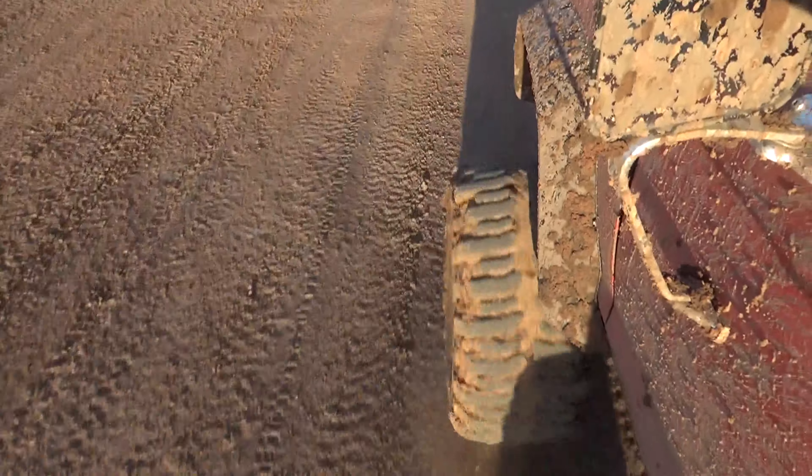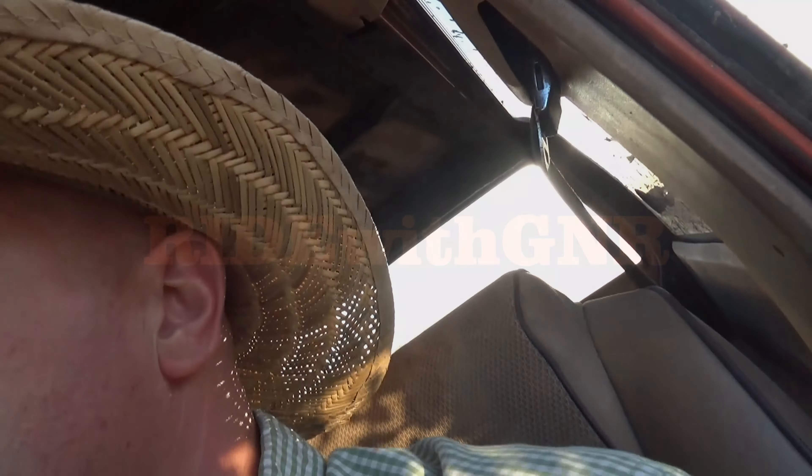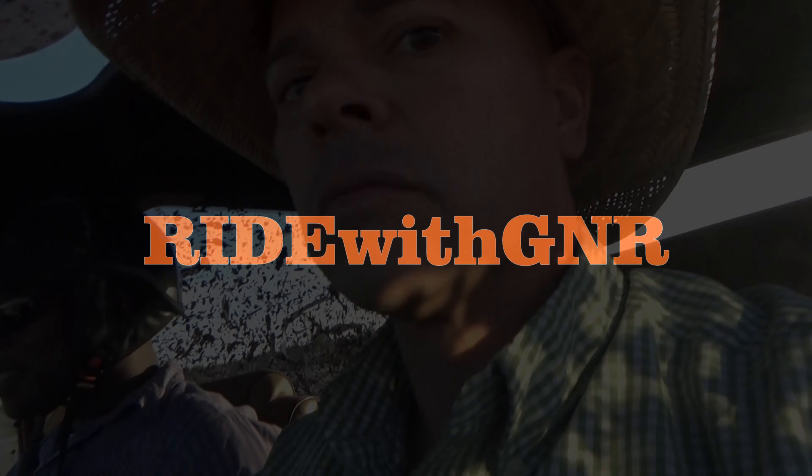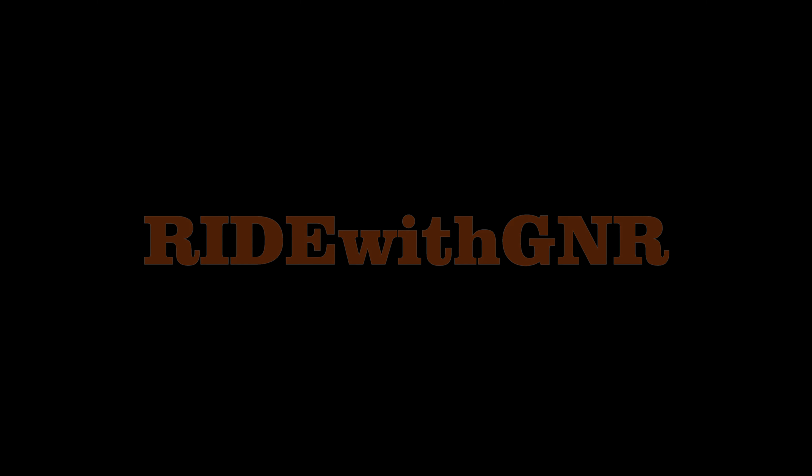Yeah, Reggie and I are off-roading today. Thank you.